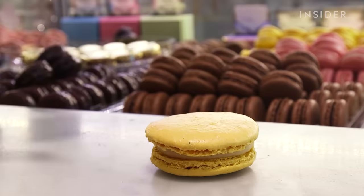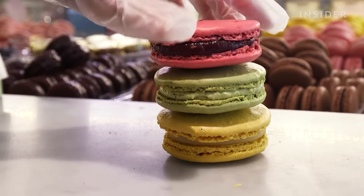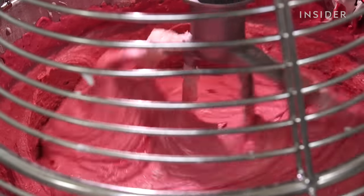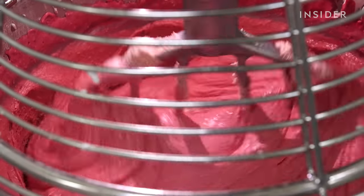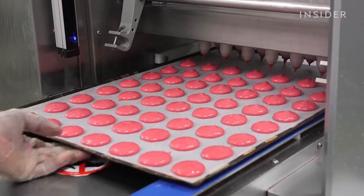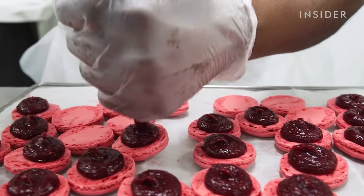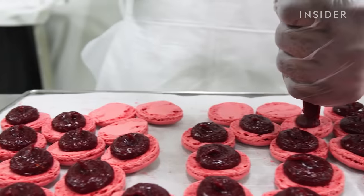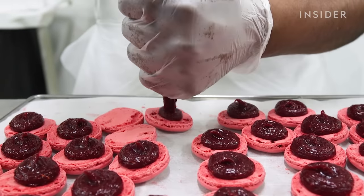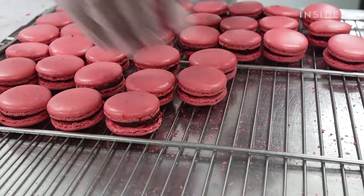The perfect macaron has a crunchy outer layer, a soft inside, and just the right amount of filling. If it's not perfect, it's tossed. Two essential steps are getting the right texture in the batter — not too runny, not too stiff — so the macaron gets that perfectly round shape. The second stage is the maturation process, where it all comes together with the filling and the shell gets that nice texture.